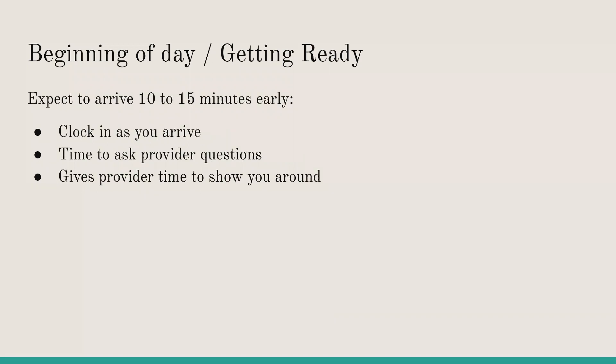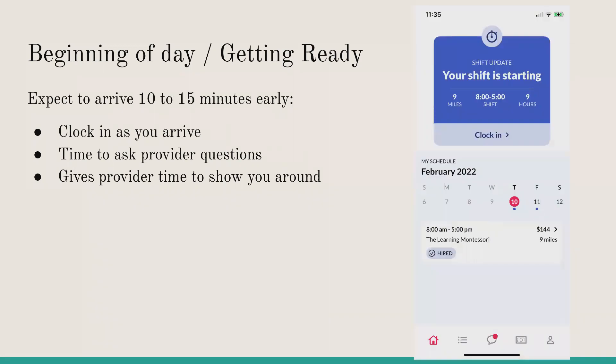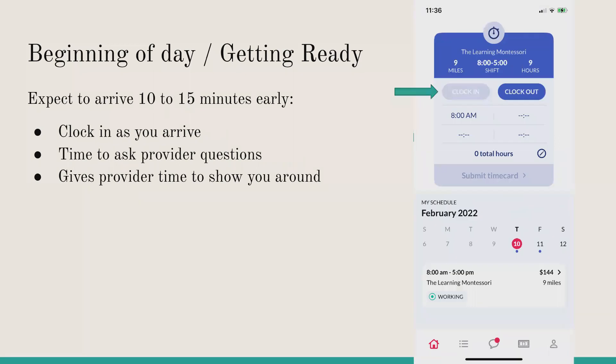Remember to arrive 10 to 15 minutes early — it gives you more time to clock in and out. You can clock in on your schedule right there. Getting there early also gives you time to ask the provider questions about what you'll be doing that day, what age group you'll be working with, and they can show you around the classroom and daycare so there are no surprises.